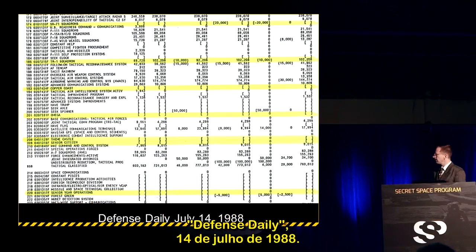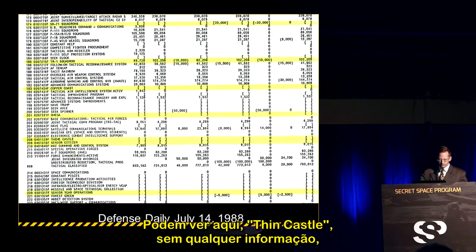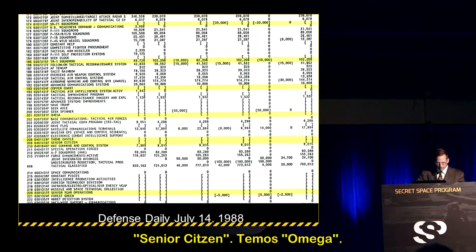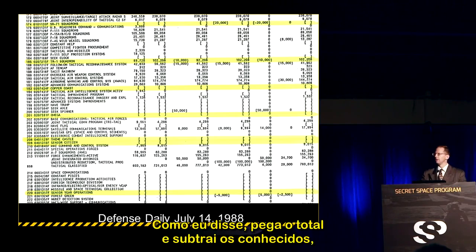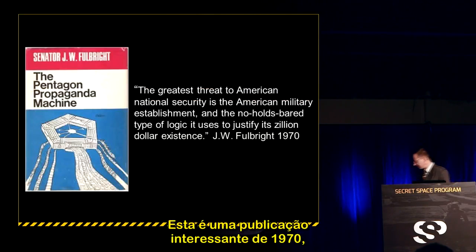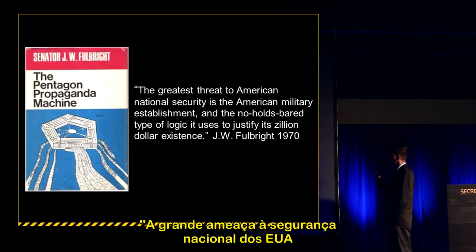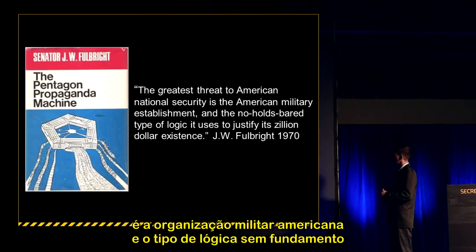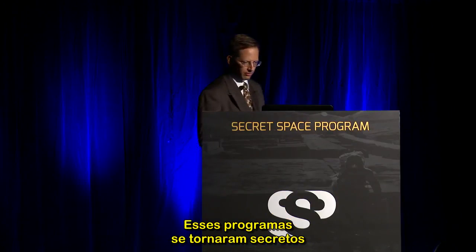Defense Daily, July 14, 1988, listed code names with no information: Theme Castle, Senior Citizen, Omega — all black programs. In a 1970 publication, J.W. Fulbright wrote: 'The greatest threat to American national security is the American military establishment and the no-holds-barred logic it uses to justify its zillion-dollar existence.' These programs have gone rogue with no congressional oversight.